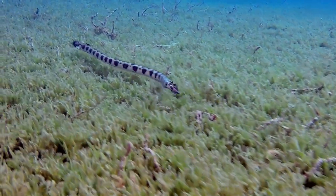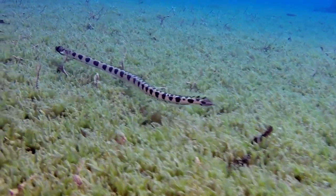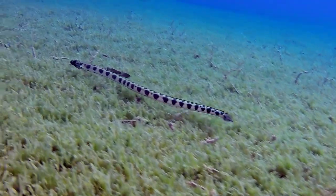Despite its similarity to snakes and appearance in method of locomotion, the snake eel is actually a fish, not a reptile. However, unlike many fish, its tail is over half of the overall length of the fish.